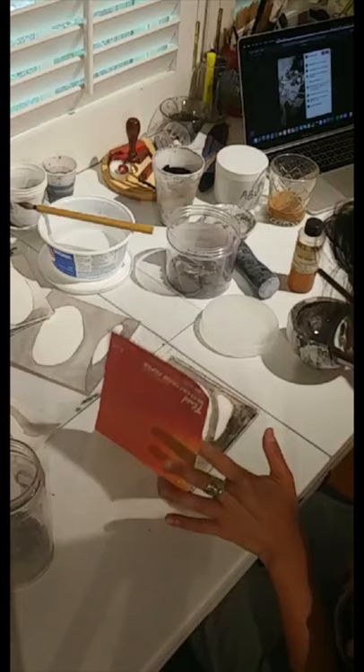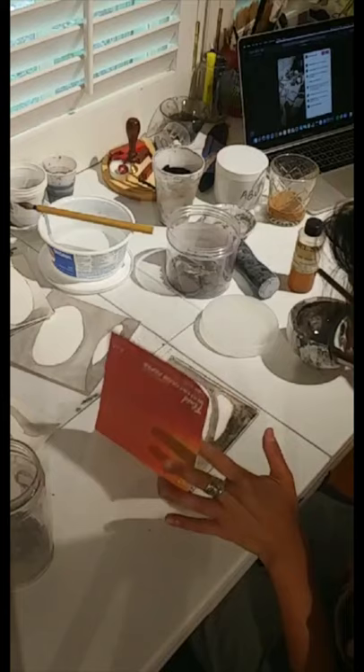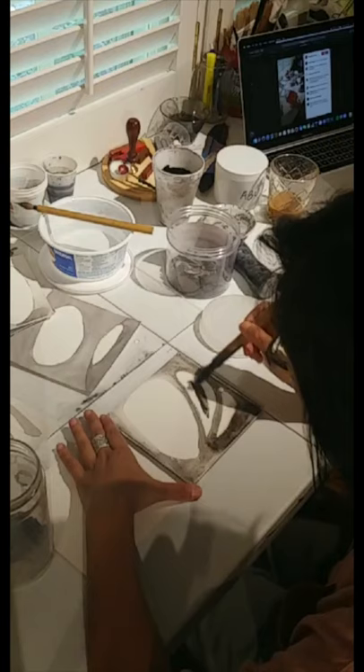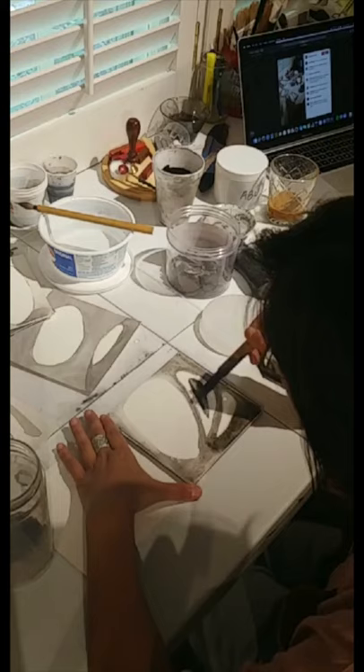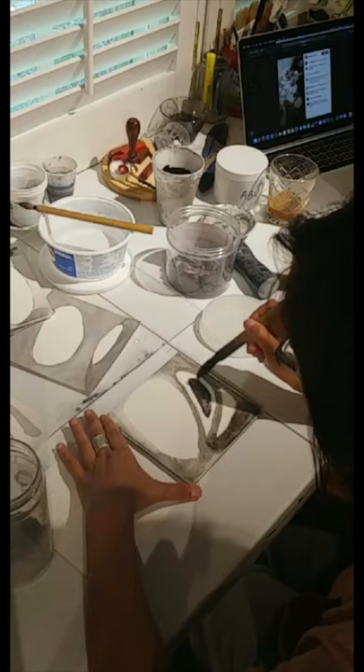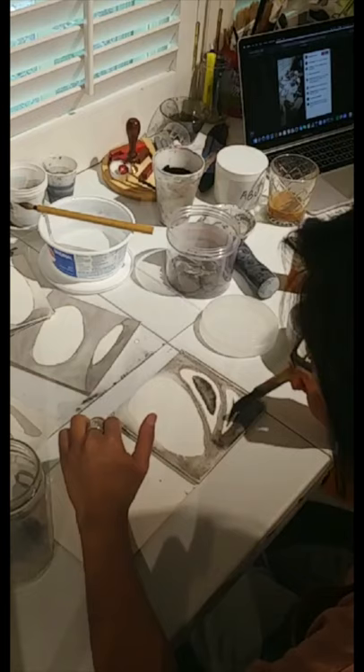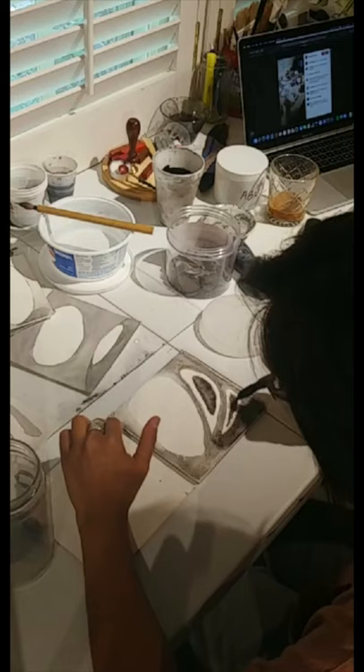This is the cold press watercolor paper — it's actually a watercolor block. It's a nice way to just kind of jot down your ideas. Most of these smaller paintings I use as mass reference. I don't typically show these, but if others are interested then of course I'd be happy to show them. I'm not really used to talking and painting at the same time, so not sure how well this will turn out. I'll probably work on it some more once we finish the session.